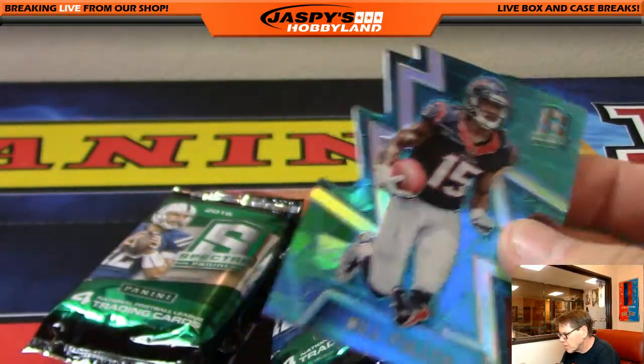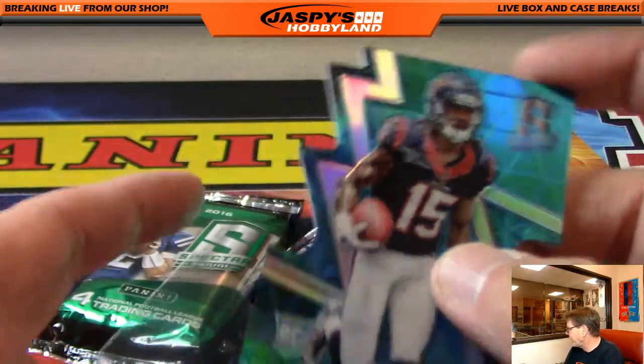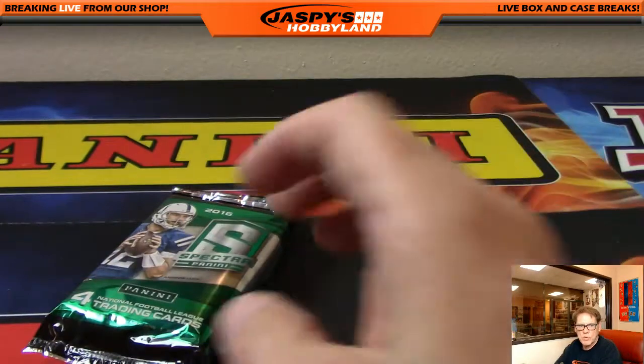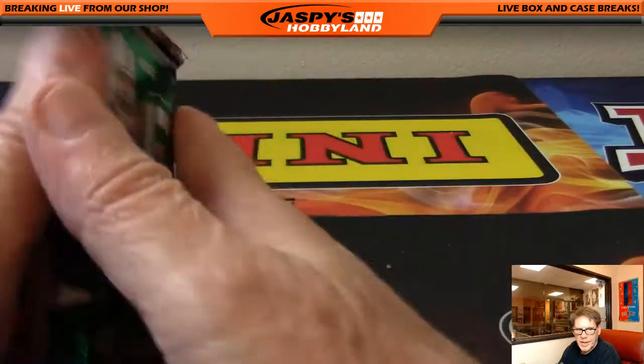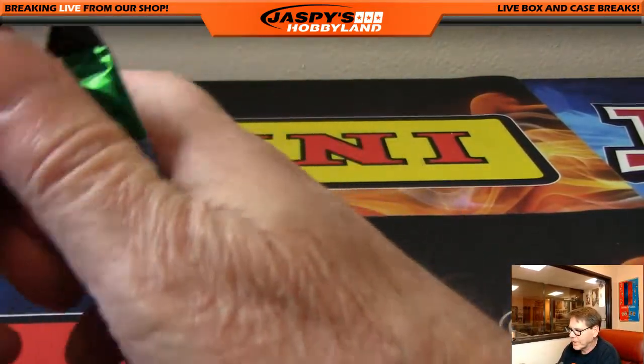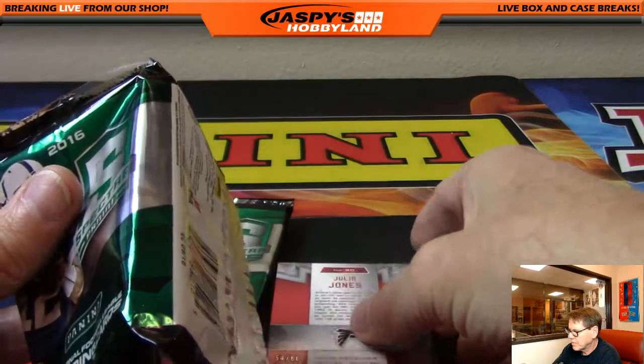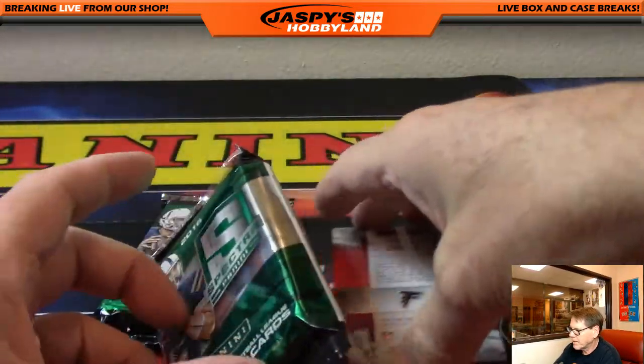Two packs to go, folks. We have a couple of randoms and the JHSC random to do too. Good luck, everybody. It's crazy how some players go somewhere right at the end of their career just to get that one last contract.